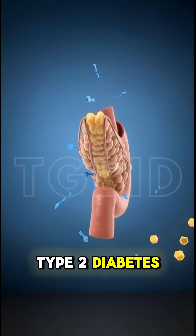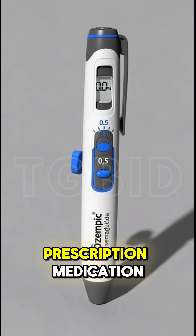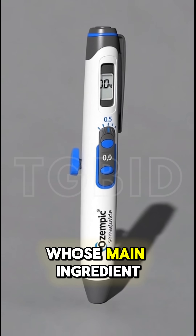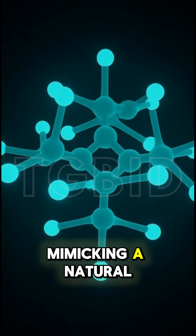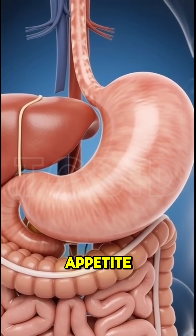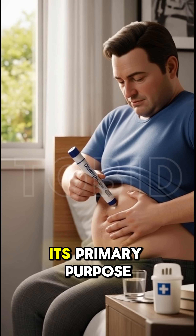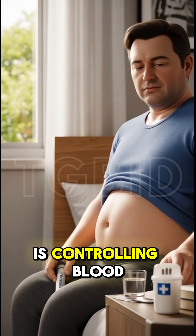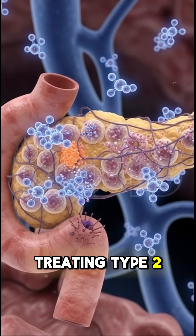Struggling with weight loss or managing type 2 diabetes? You might have heard about Ozempic. Ozempic is a prescription medication whose main ingredient is semaglutide. It works by mimicking a natural hormone in your body that helps manage blood sugar and appetite. While many people lose weight while using it, its primary purpose is controlling blood sugar, and it is specifically approved for treating type 2 diabetes.